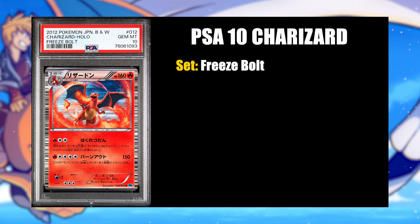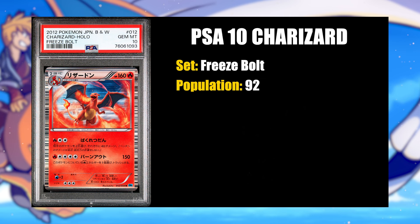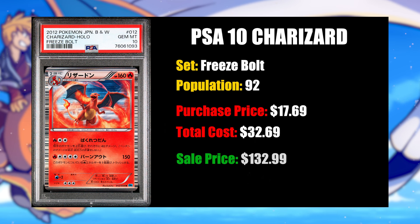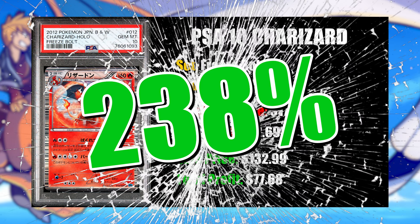The number three top flip of the month is a PSA 10 Charizard Hollow from the Black and White set Freeze Bolt. This card has a population of 92 in PSA 10, and it was graded on August 10th, 2023. By the time I got it back from PSA and put it up on eBay, it sat on my store for nine months before someone bought it. I spent $17.69 on the card, plus $15 to grade, for $32.69 all in. I sold it for $132.99, and after fees, I profited about $77.68 — a profit margin percentage of 238%.